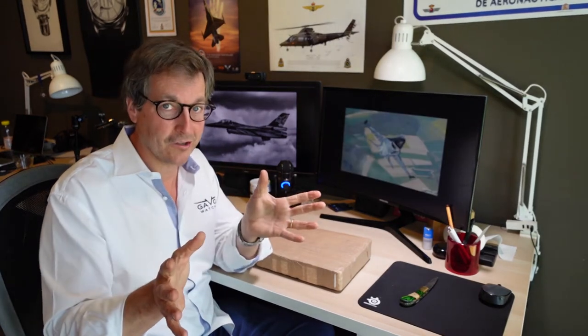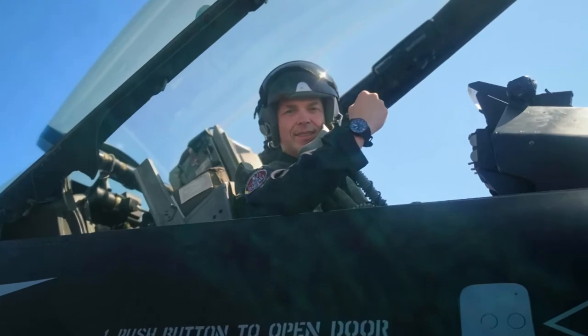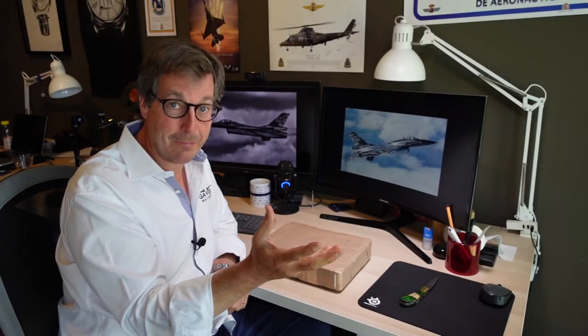As you know, Gavox watches makes pilot watches — a lot of pilot watches — and I wanted to link my watches with that world, with this pilot called Vador. Vador is his nickname; his real name is Stéphane D'Arth, and he worked for the Air Force. For four years he was Belgium's Demo pilot.